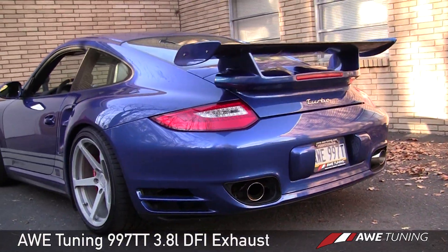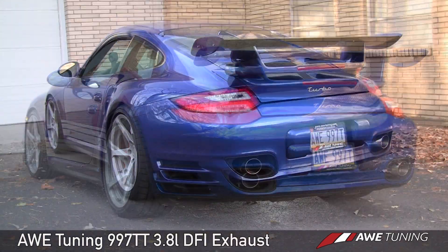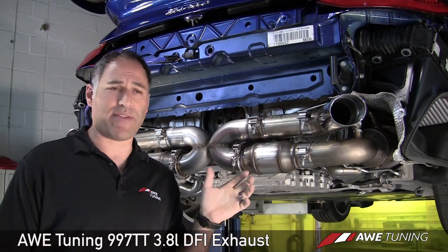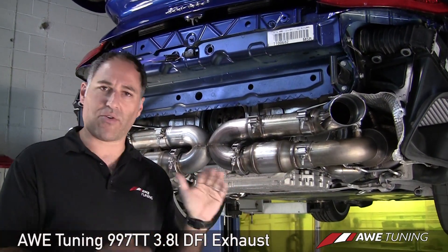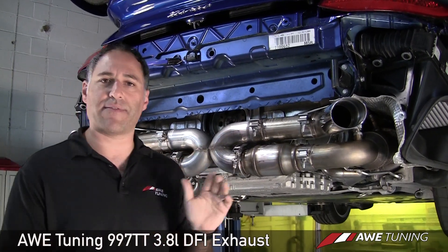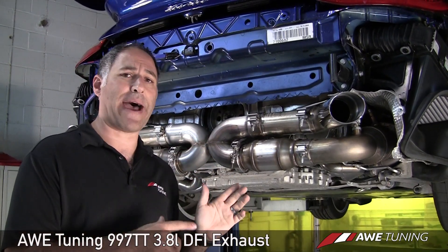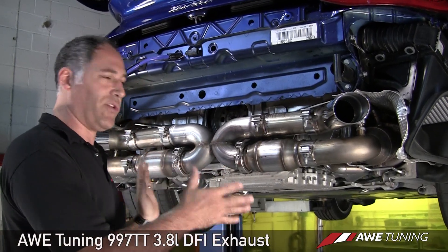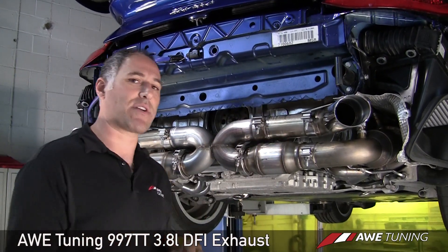The three-inch tailpipes that go along with our RSR style tips add an additional horsepower over the 15 horsepower that the rest of the exhaust gives, for a total combined power output of 23 extra horsepower and about 22 foot-pounds of torque over the factory system when using our full muffler with our RSR style tips.